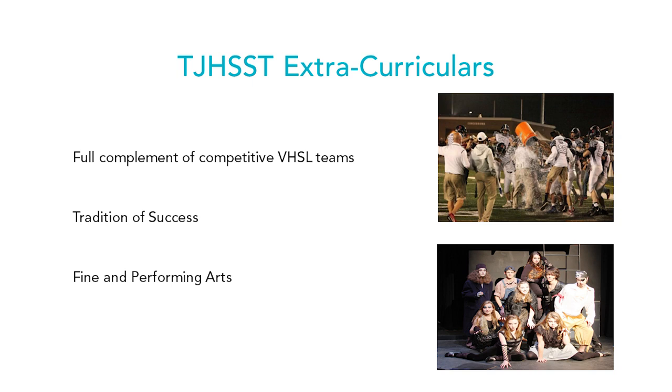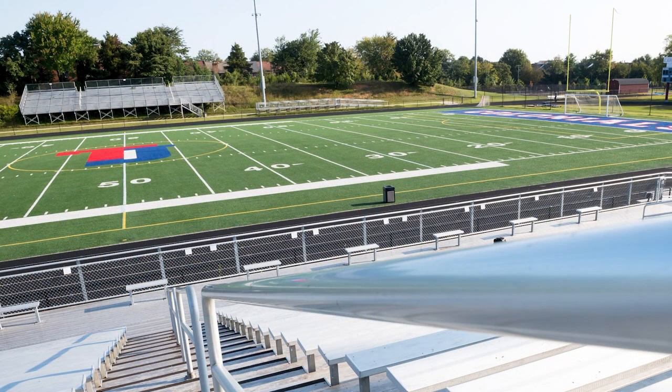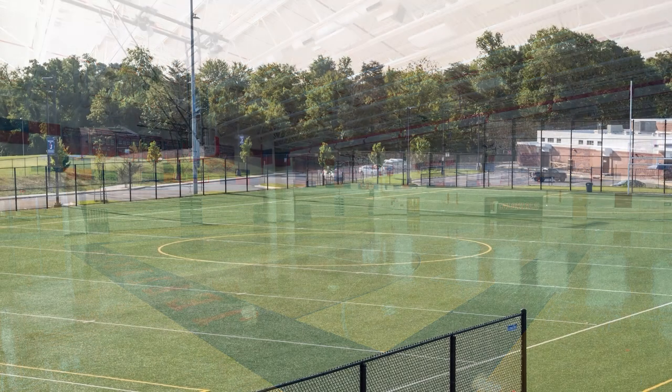TJ also offers extracurriculars for students who enjoy sports or the fine and performing arts. All the same extracurricular activities available at any other school in Fairfax County — basketball, football, track, swimming, and more — are available at TJ. You're not giving up those activities by attending TJ.